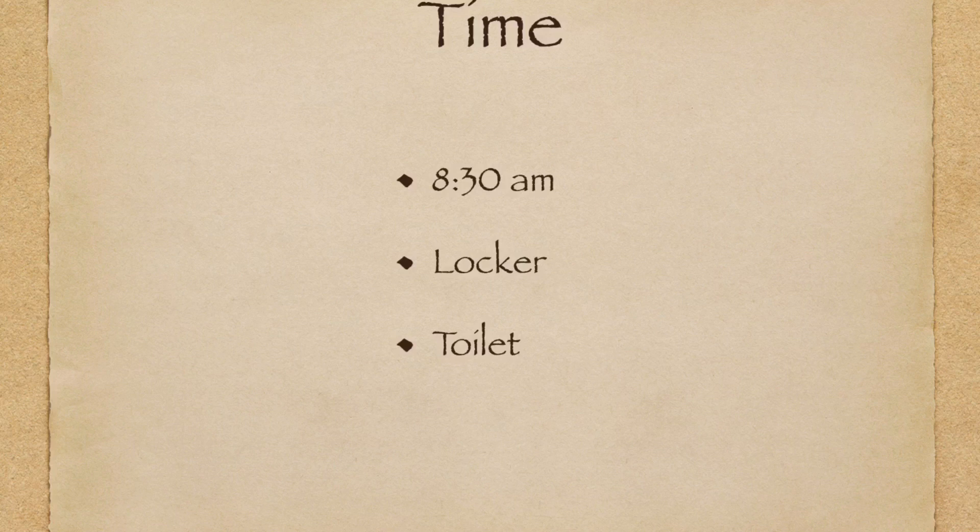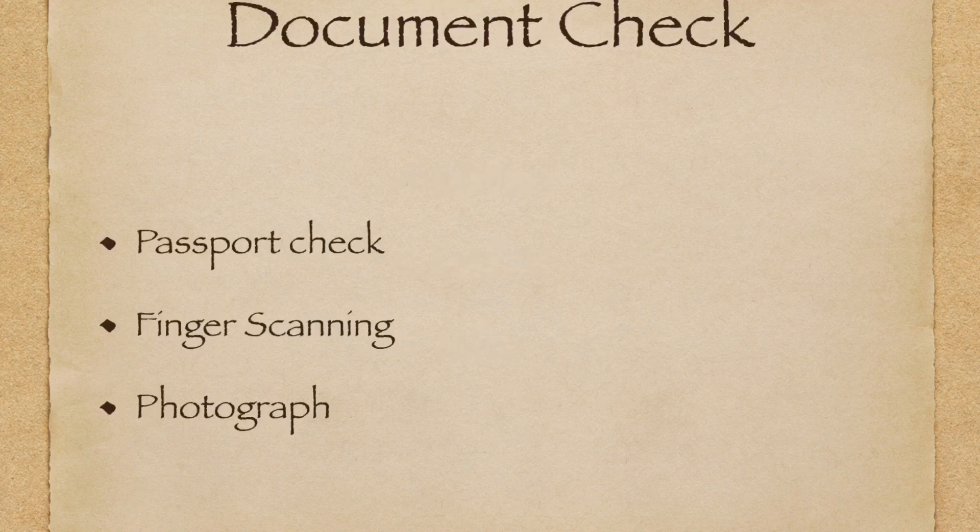Once you get there, there's a toilet you can use. They also have a locker, so you will be instructed to put your belongings in a number-controlled locker. You just type a four-digit number and everything will be safe.